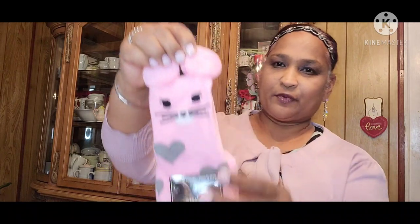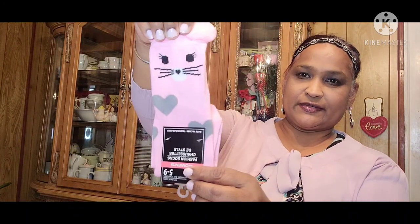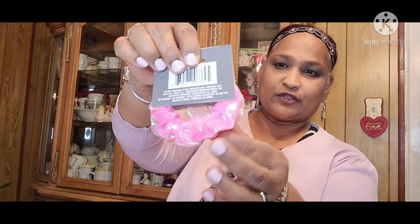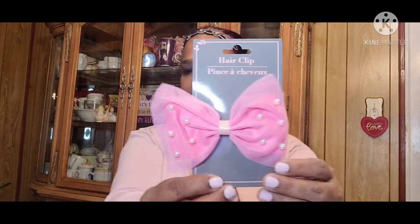Moving on, I picked up these fashion socks — so soft, really cute pink ones with hearts. I usually don't buy single pairs but this was too cute. Then I picked up a two-pack of scrunchies — one pink and one iridescent light pink, really really cute. And then I got this bow hair clip with beautiful pearls on it, really really pretty.